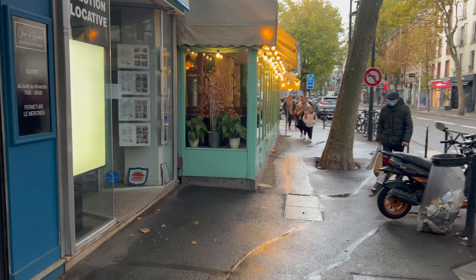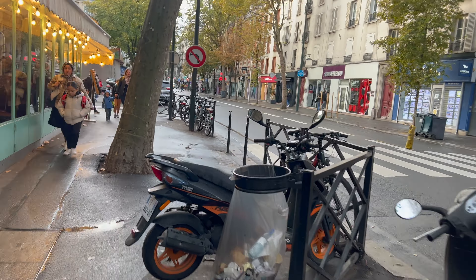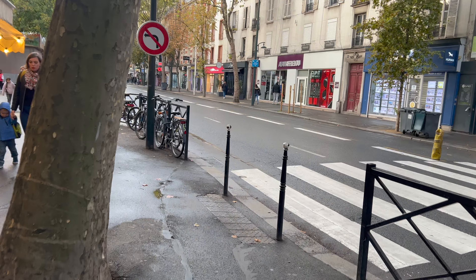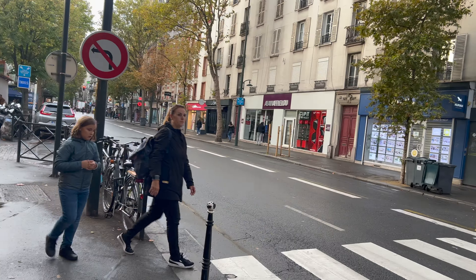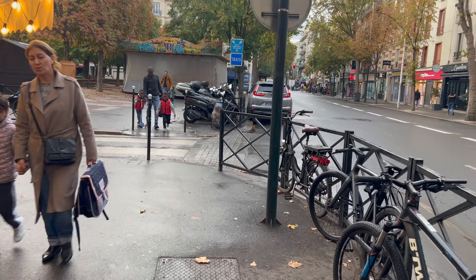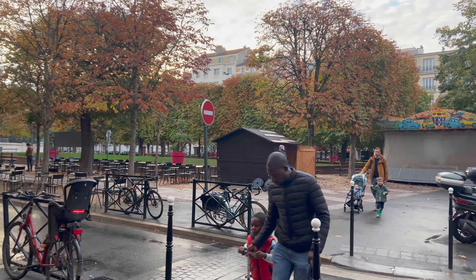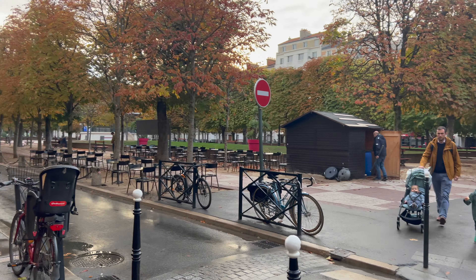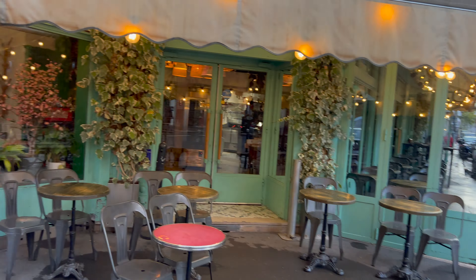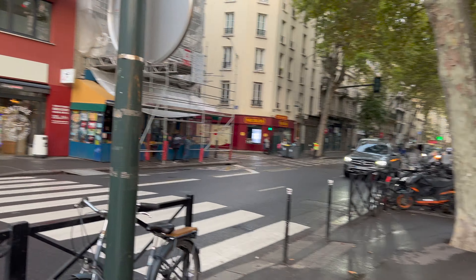This is also a nice spot if you wanted a drink and to sit outside. At the end of the road there's a nice green area with outdoor seating. It's very busy in the evenings in the summer. At the moment it's end of September, so it's getting a bit cooler — it's definitely jacket weather.